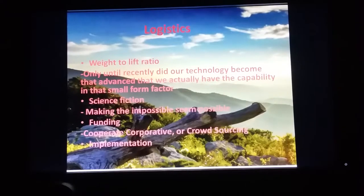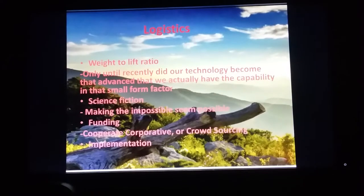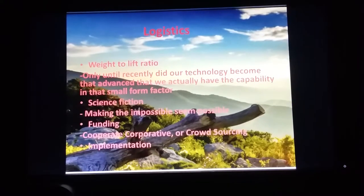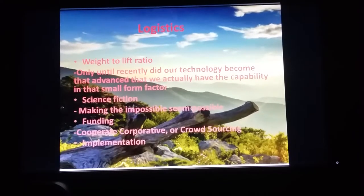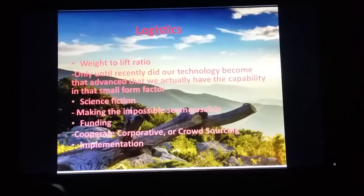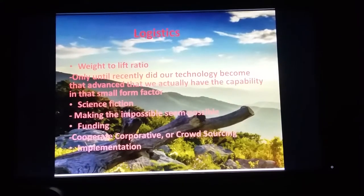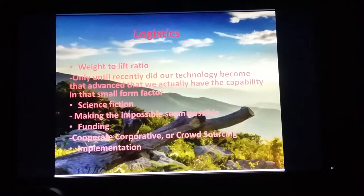Most recently for jetpacks and human flight systems, it's been really crowdsourcing and cooperative corporates. Not only is there crowdsourcing going on where the masses of people are coming together saying they want jetpacks, but we also see a resurgence of companies being interested in these human flight options.